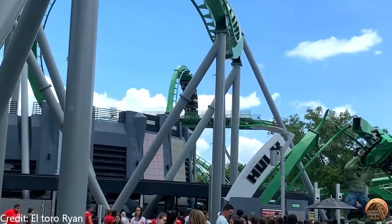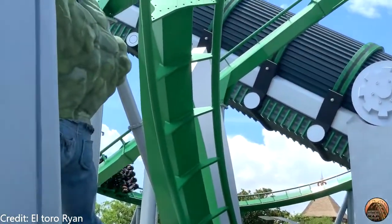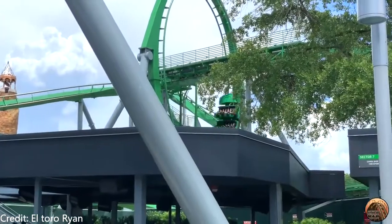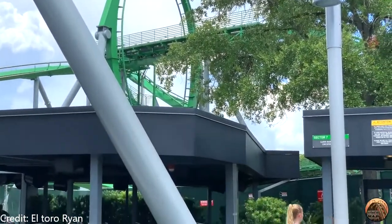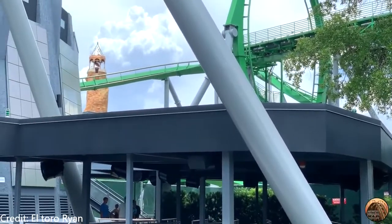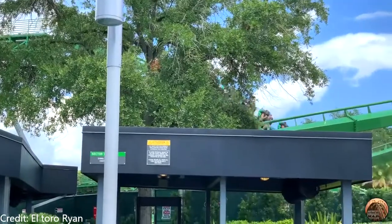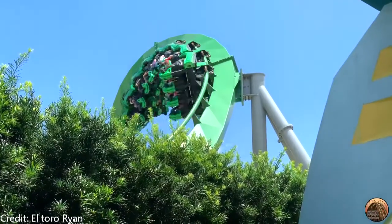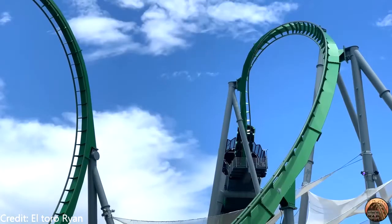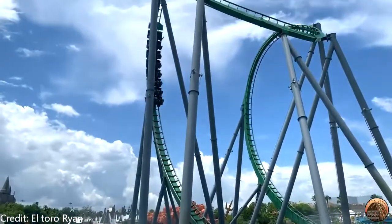Then you go into the vertical loop — it's pretty good, very intense, and pulls serious positive Gs. After that, you go through a helix around the launch, do a whippy corkscrew, and then plummet into a tight vertical loop. If you've ever ridden Kraken at SeaWorld Orlando, it feels just like that. Then you go through these little turns — they're really whippy. Then you get a little pop of airtime into the final corkscrew, go into a helix, and then turn into the brakes. This ride, to me personally, is near perfect — with its positive Gs, whippiness, and theming.